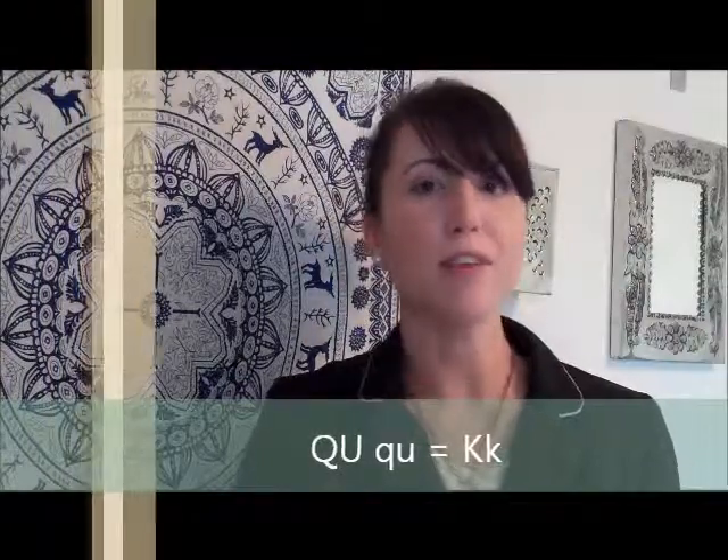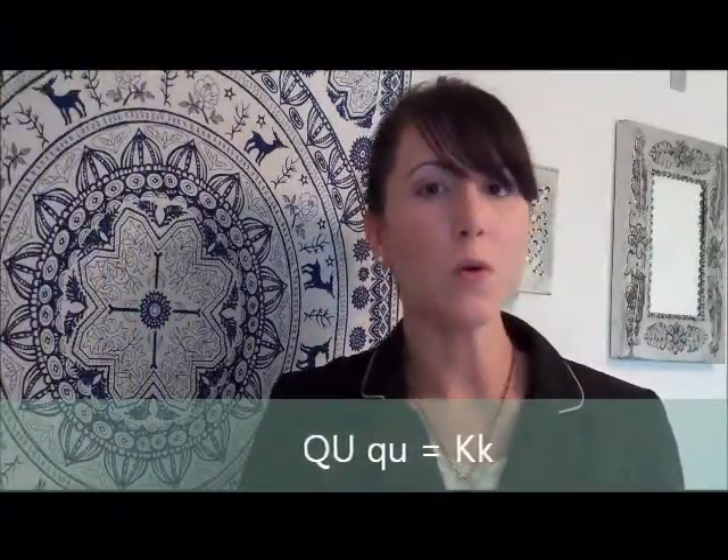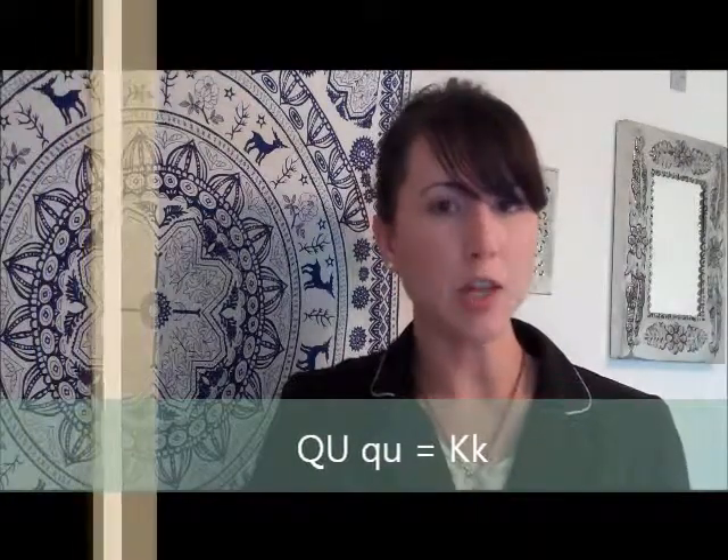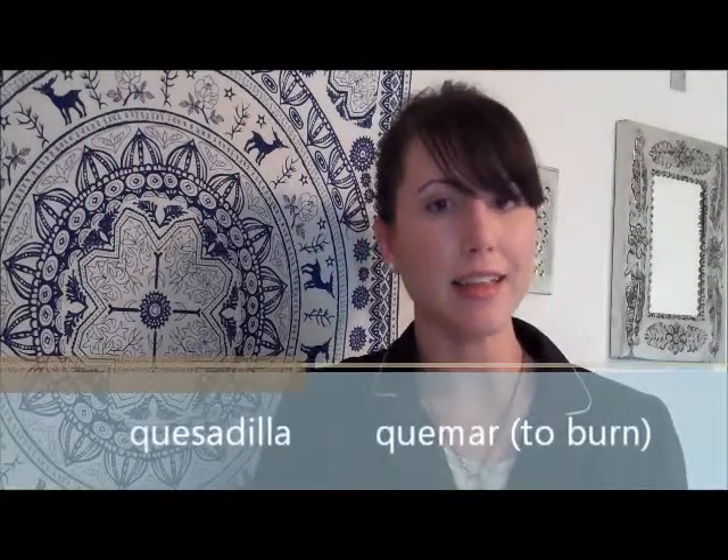The letters Q and U always go together in English and Spanish, but they make very different sounds. In English, Q and U make a 'qua' sound, but in Spanish they simply make a 'ca' sound, as in words like quesadilla and quemar.